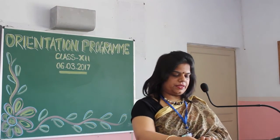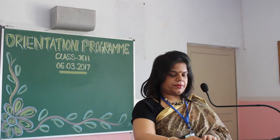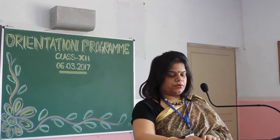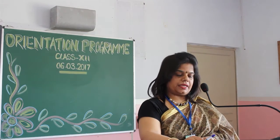I teach Informatics Practices for class 11th and 12th. In class 12th, we have 11 chapters from the CBSE book. We have a 70 marks theory exam and a 30 marks practical exam.